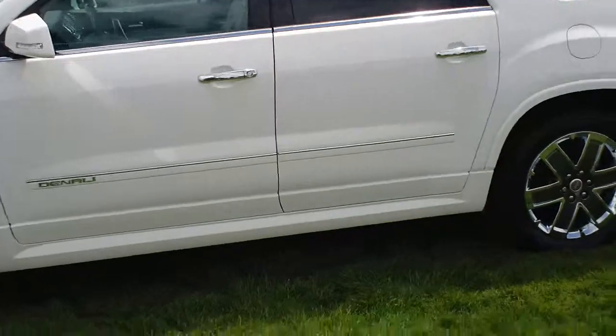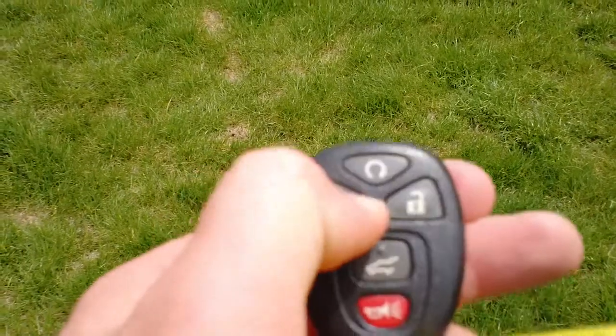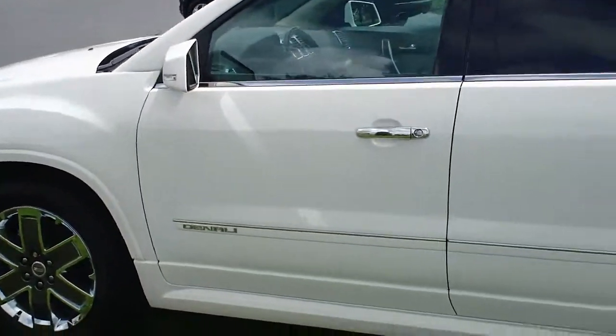Before we take a look inside, I'd like to let you guys know that this car does have remote start. All you do is press the lock button two times and then hold the start button, and there you go — she started up, ready to go.